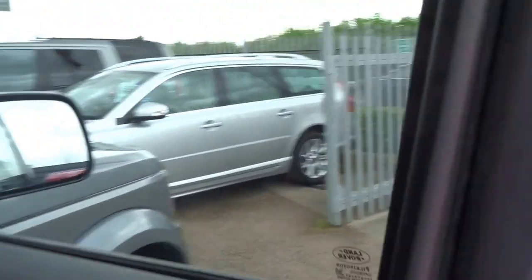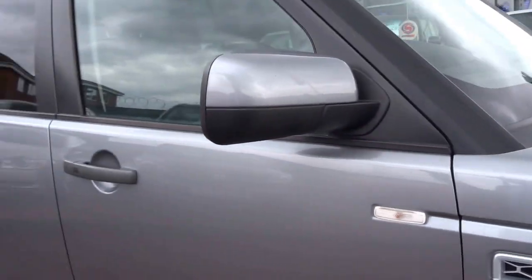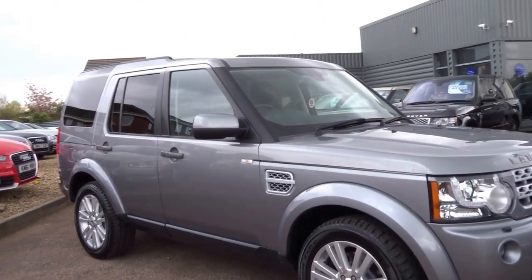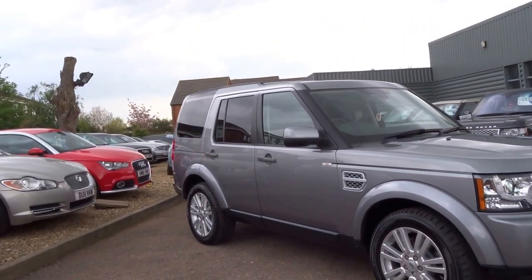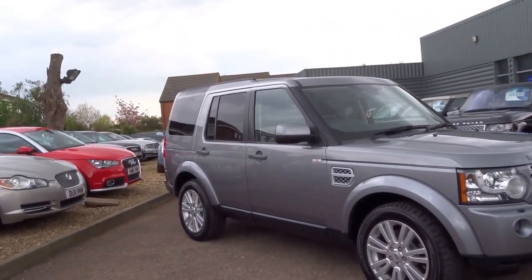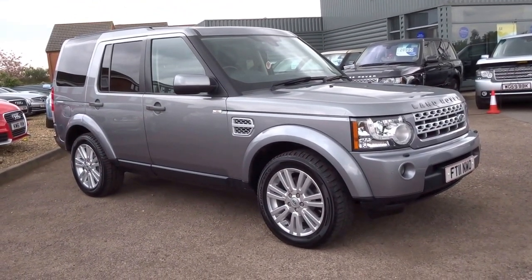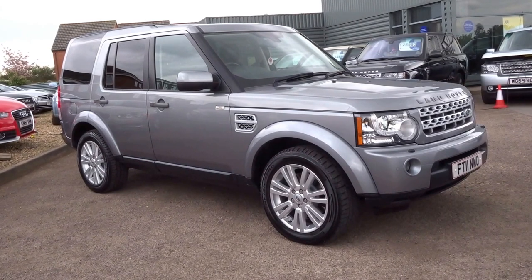Three litre diesel engine. This will do 30 to the gallon which, considering the size of it, is very good indeed. It's 245bhp but the torque output is 442 ft-lbs. Top speed is 112 miles an hour, nought to 60 in around 9 seconds.